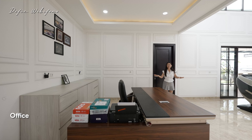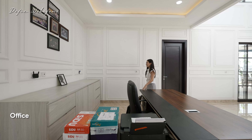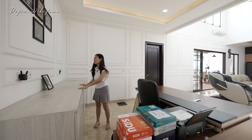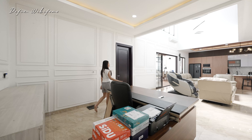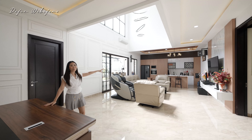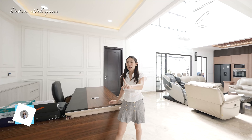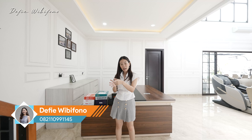Ini dia area small office-nya. Kalian bisa duduk di sini, kerja di sini. Sudah ada meja, temboknya semua sudah built in. Walaupun begitu, dari area small office ini teman-teman tetap bisa ngeliat ruang keluarga, jadi pandangannya ngeplong banget supaya nggak buta kalau kerja. Di belakang sana masih ada storage di bawah tangga, sama ada satu powder room khusus untuk toilet tamu.